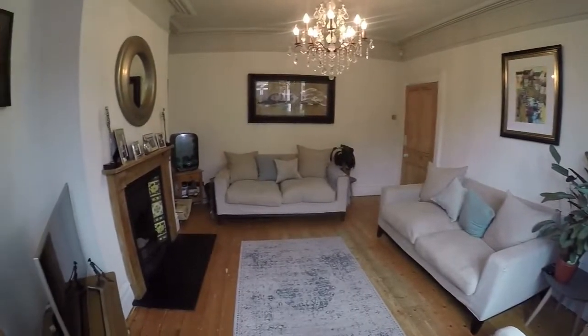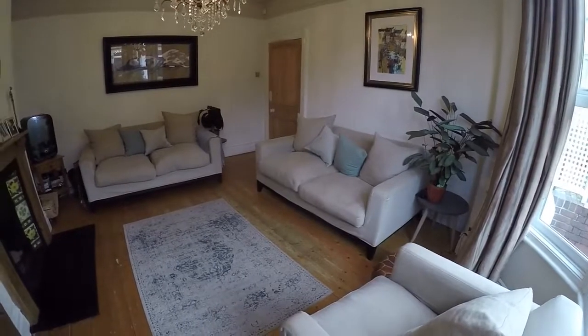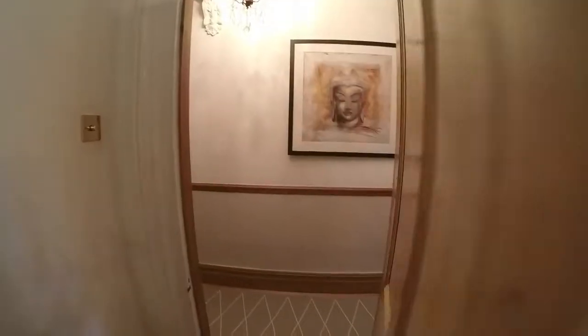It's a fantastic size living area. You also have these lovely restored floorboards which carry through most of the ground floor. So that's the first reception room.